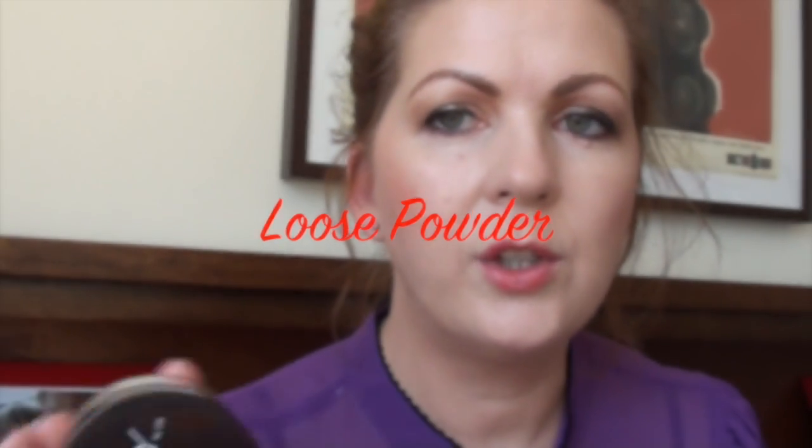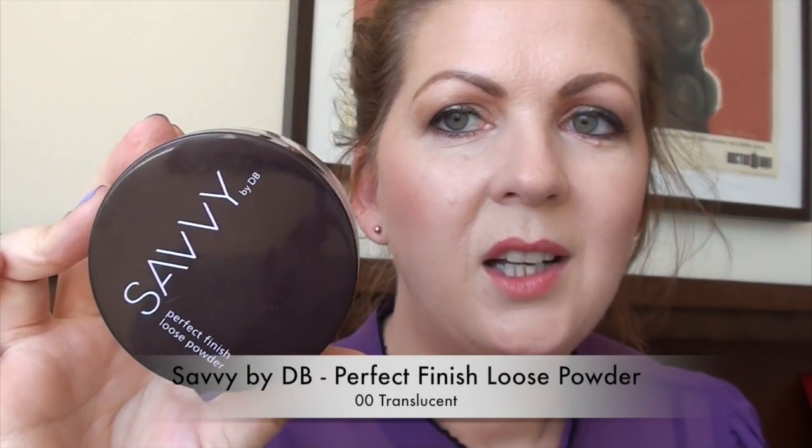I'm actually a relatively recent convert to pressed powders — over the last few years. Prior to that I was a loose powder girl for many years, because I read that pressed powders are pressed with oil, making loose powder a better option for oilier skin. I do occasionally still use one, and one I really liked in 2013 is the Savvy by DB loose powder in translucent. It has just a teeny bit of colour, which is actually a plus — a truly translucent powder can leave a grey cast. It's lovely and fine with a really nice finish on the skin, inexpensive, and with quite a lot of product in the container.